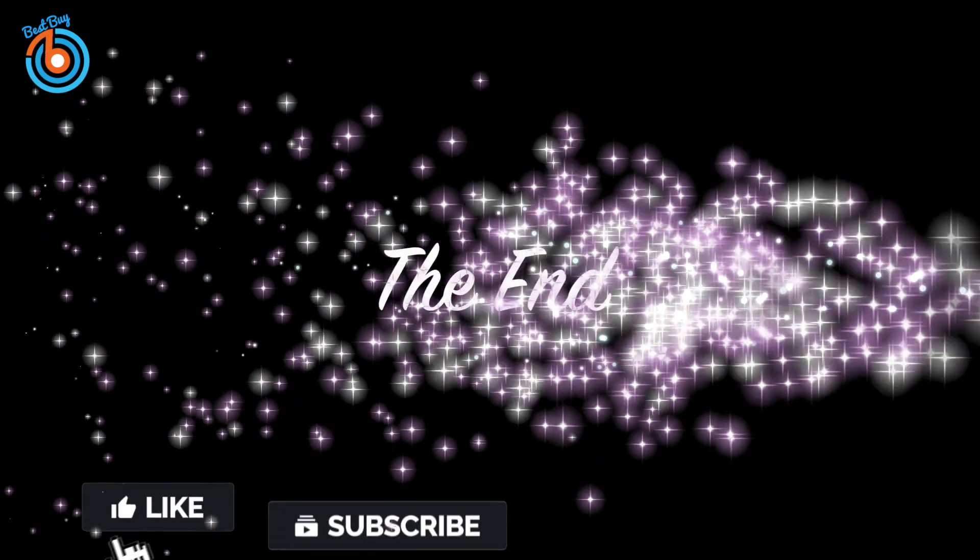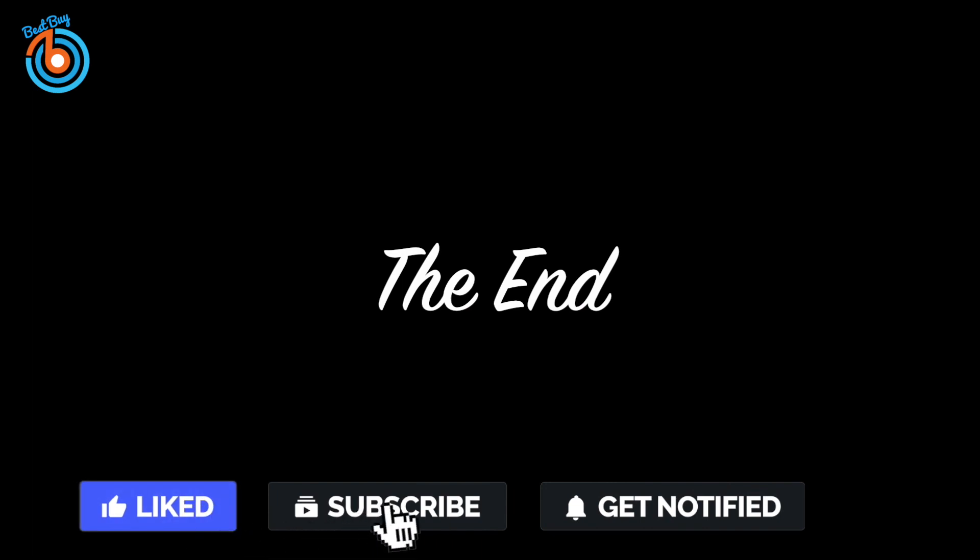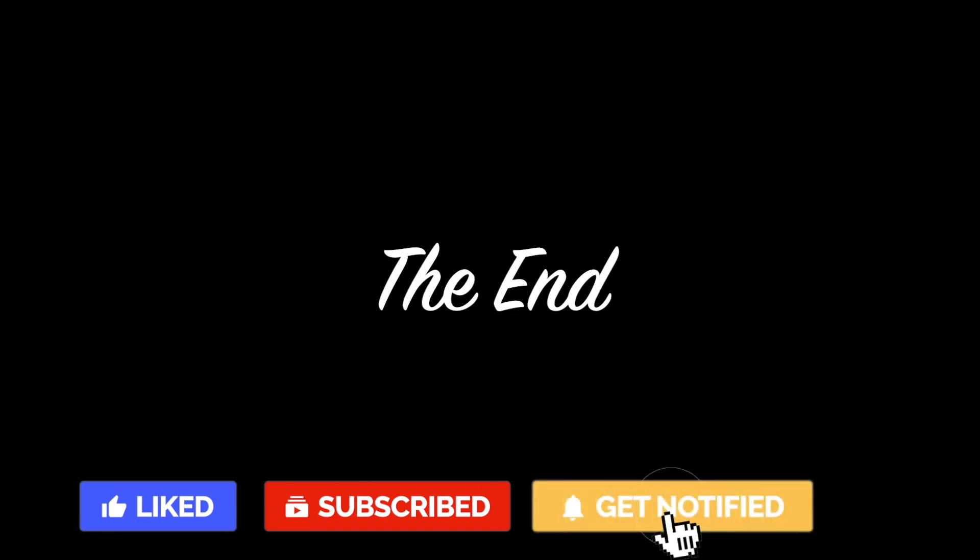Thanks for watching, and that's all for this video. If you liked this video and it helped you out in any way, please give it a like and hit that subscribe button. Hope to see you in the next video.